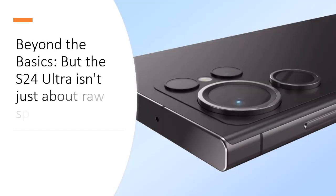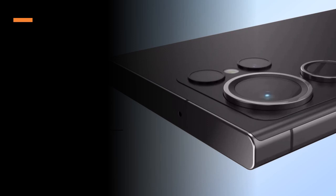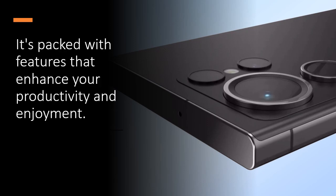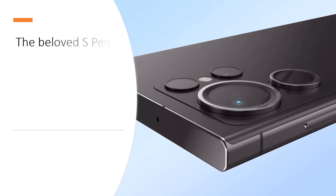Beyond the basics: the S24 Ultra isn't just about raw specs. It's packed with features that enhance your productivity and enjoyment. The beloved S Pen returns, offering natural handwriting recognition and precise control for creative tasks.